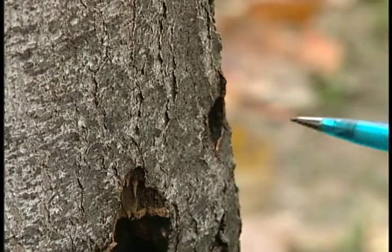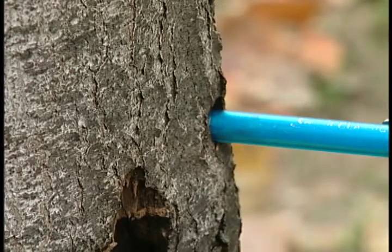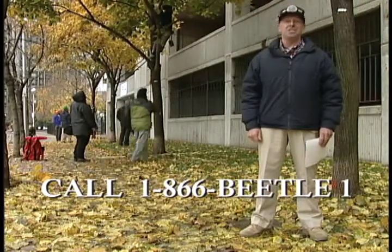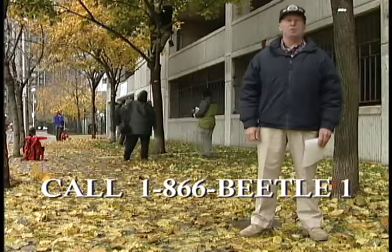To make sure, take your pencil and insert it. If it goes in about half an inch, then you probably need to call us. Just give us a call and we'll be glad to get back to you — and hopefully it isn't what you have in your yard, but at least we'll know right away.